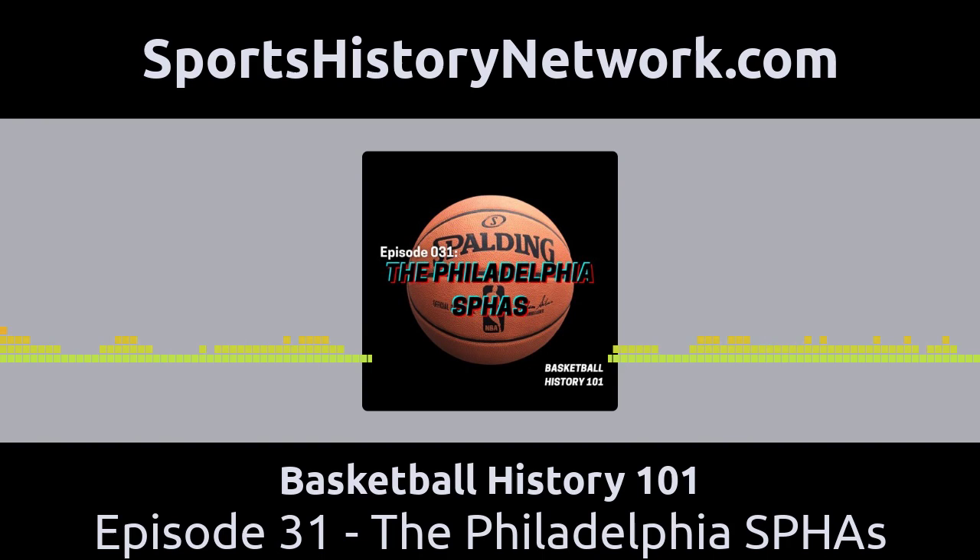Today we are going to talk about one of the best teams from basketball's first 50 years, the Philadelphia SPHAs. The word SPHA is an acronym — the letters S-P-H-A — and that stands for the South Philadelphia Hebrew Association. They were one of the great teams from the 1920s, 30s, and 40s.